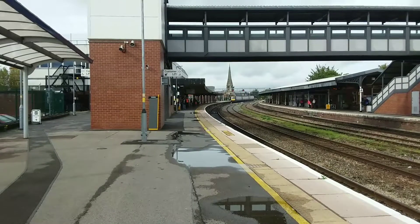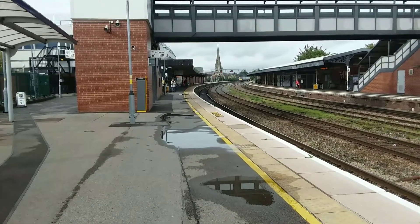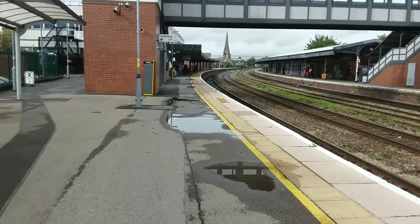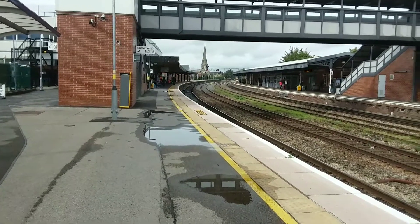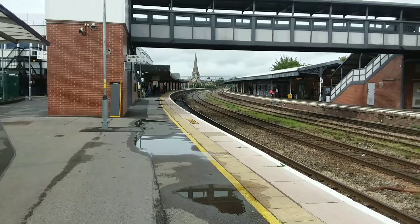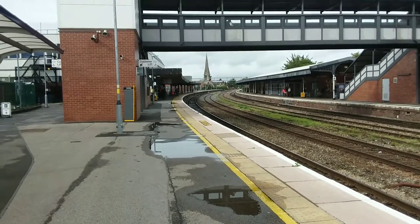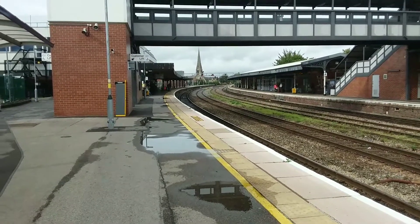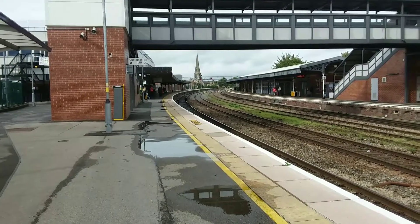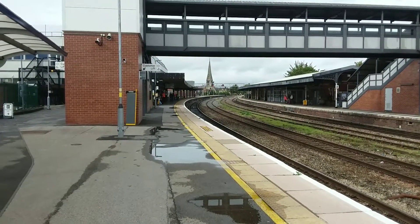Gloucester is on a spur just off the cross-country route, also on the Golden Valley line down through Stroud towards Wyndham and at one end of the Gloucester to Newport line through Chepstow. Today here at Gloucester we will be seeing services from Great Western Railway, cross-country and Transport for Wales. In the first clip of the video we saw 170-102 arriving, and also 153-327 which was on the 1322 Transport for Wales service to Cheltenham Spa with a service originating at Mysteg.